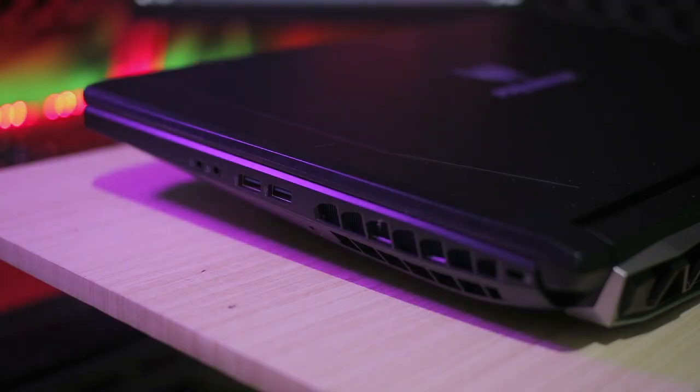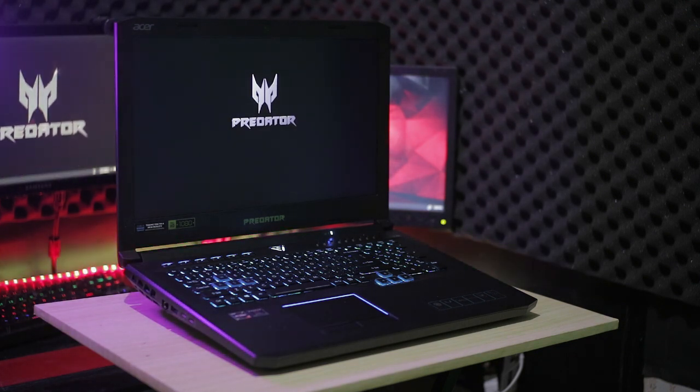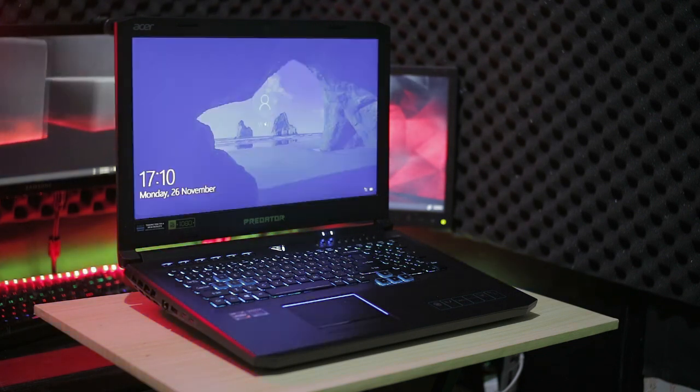Bagaimana menurut kalian? Apakah kalian gamer enthusiast yang menginginkan untuk memiliki laptop powerful ini? Atau ada laptop lain yang kalian ingin kami review? Tinggalkan komentar kalian dan jangan ragu untuk klik like dan share video kami. Sampai jumpa di video berikutnya and bye!